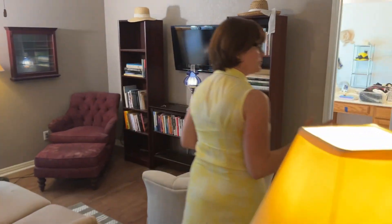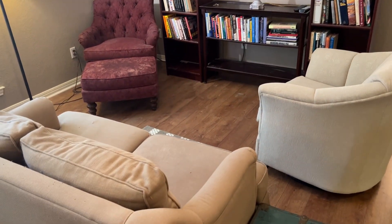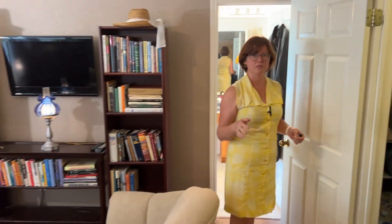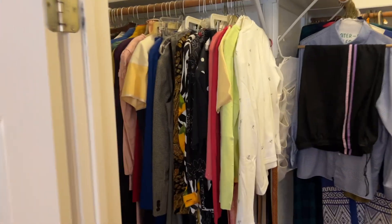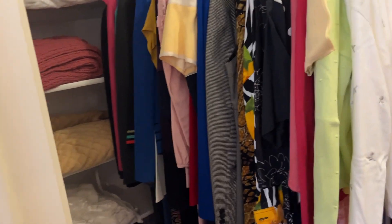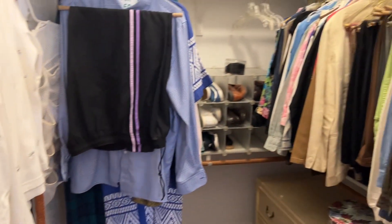And then this is the main bedroom. You can see there's lots of small pieces of furniture in here — chairs and a little sofa. And in this closet there's a dresser and women's clothing. Lots of Talbots clothing in this house.